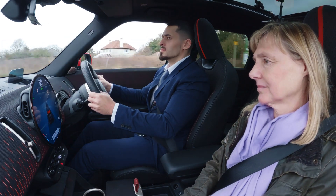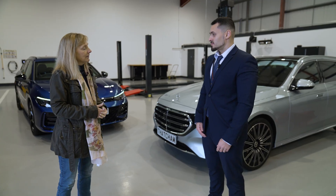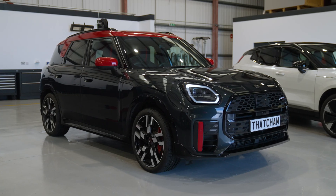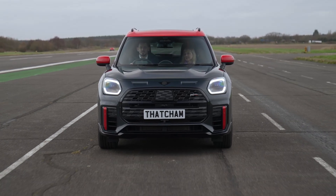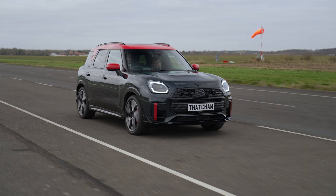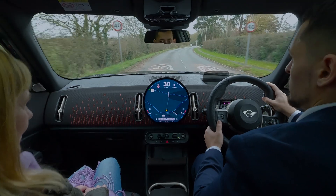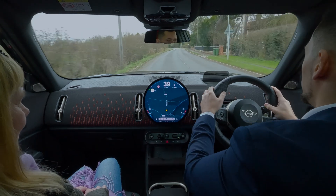So are there any really good examples of this here? Yes, the Mini Countryman here was a very good example of intelligent speed assistance. When tested, it had an extremely high accuracy and it also displays upcoming speed limits with a distance marker to the driver, which is very helpful. Because of that, we rated the system very highly.